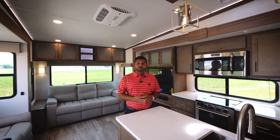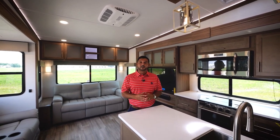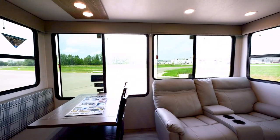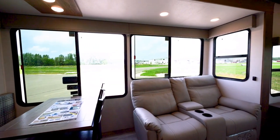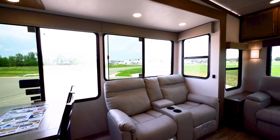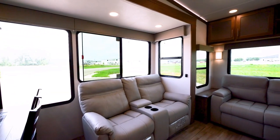Now that we're inside the all-new 32 RLS, this is a new decor that we're adding for 2024 — our cashmere decor. It's a little bit of a darker offering than our Silver Oak, which we still have, but it creates a lot of continuity within all of our lines. So if a consumer is interested in a Paradigm, a Delta, or the Avenue, it's going to allow them to pick the RV that makes sense for them.